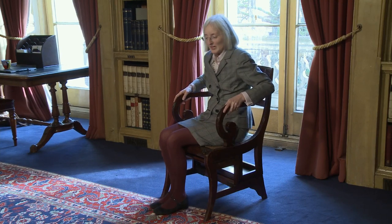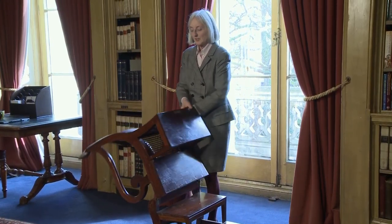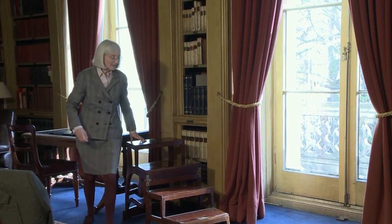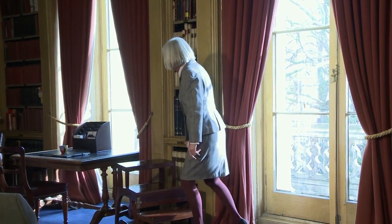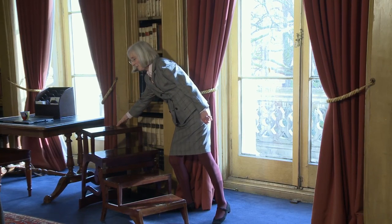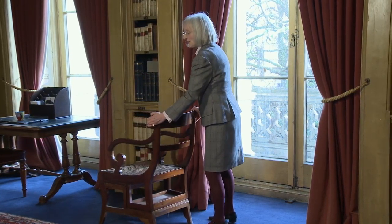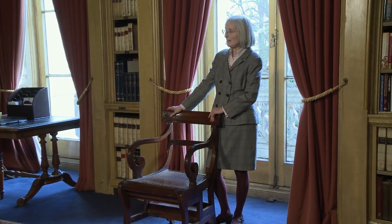This is a so-called Regency Metamorphic Library Chair, and the reason it's called Metamorphic is that it metamorphoses into a set of very solid steps which can be used quite easily and safely to get up to the shelves. This piece of furniture has a very special significance for the Travellers Club in that we know it as the Queen Mother's Chair — the reason being that for many years the Queen Mother gave a party in the library for her staff.